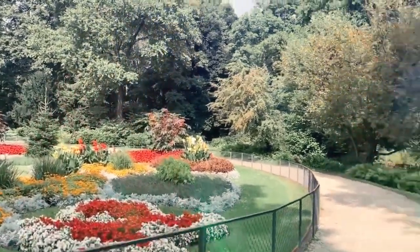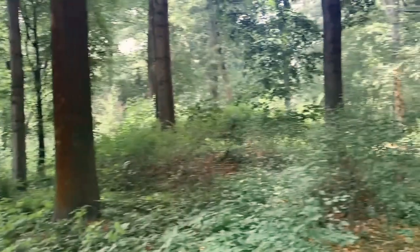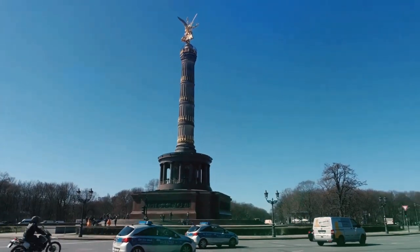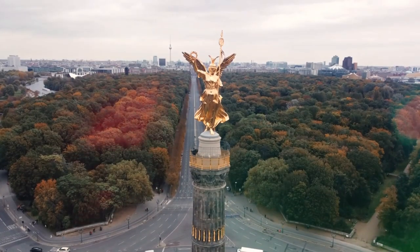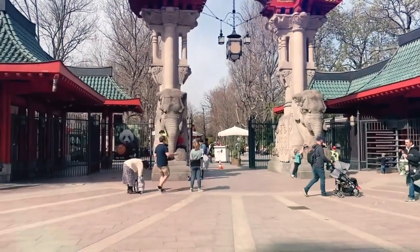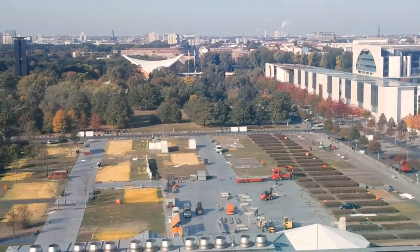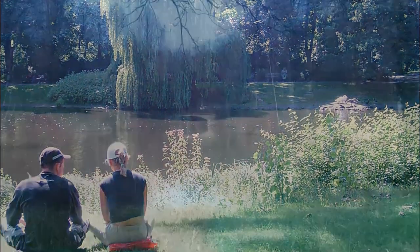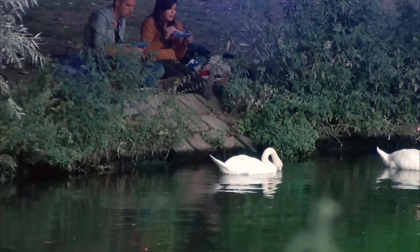Tiergarten is a large public park located in the center of Berlin, Germany. It covers an area of over 210 hectares and is home to a wide variety of plant and animal life. One of the most iconic features of Tiergarten is the Victory Column, a towering monument built to celebrate Prussia's victories in the 19th century. The Column is located at the highest point of the park, offering stunning views of the surrounding city. Other notable landmarks within the park include the Berlin Zoo, the German Bundestag, and the Brandenburg Gate.